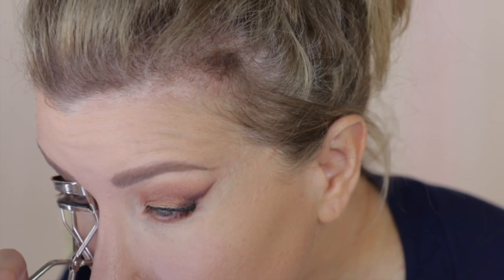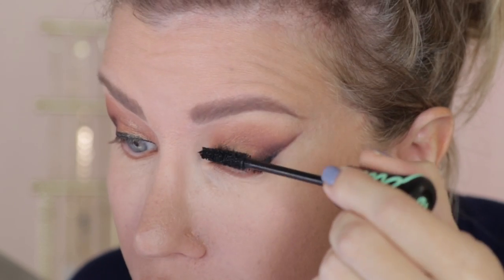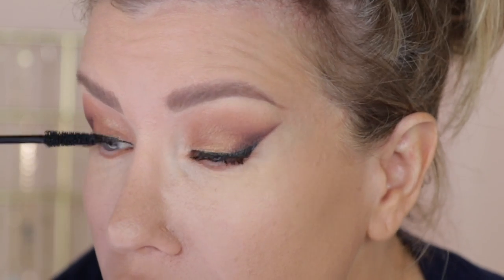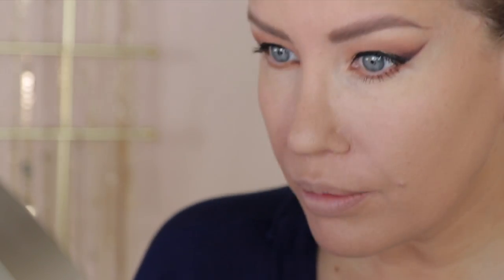The eyes are pretty much done, so it's time for mascara. I'm using the Essence Lash Princess False Lash Effect Mascara. Since I'm not doing any cream contour, I can go ahead and set my face with powder — going back to the Maybelline Fit Me, setting under my eyes and through my T-zone.